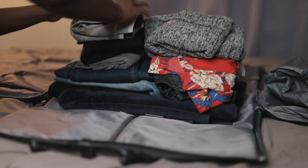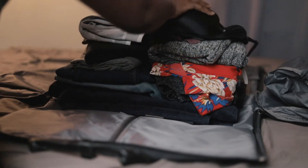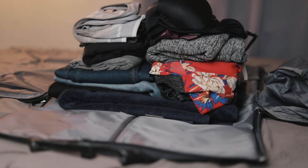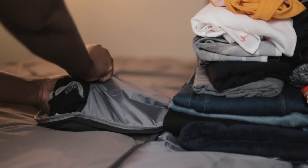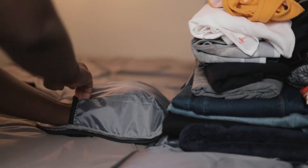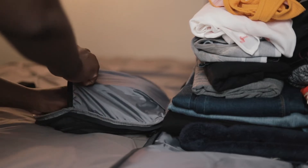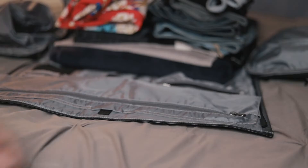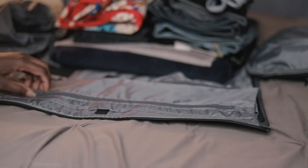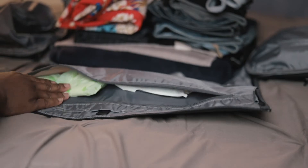I'm packing two sports bras for more active days, like when we're doing ATVing and our tour, and then four regular bras. This bag has side flaps, and on this side flap I'm stuffing eight underwears — just a rule, always shoot for more underwear over less. You'll thank me later. And then some socks. This front flap is going to house my pads and my tampons. And also my deodorant — very, very important.